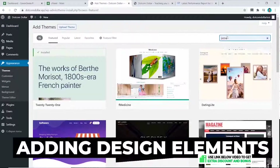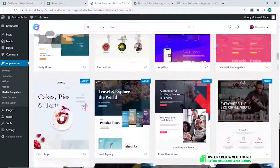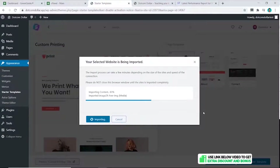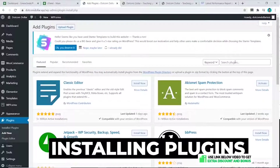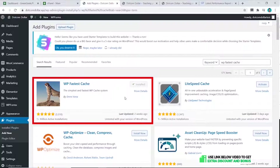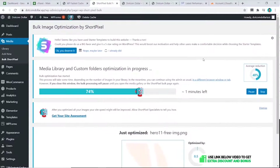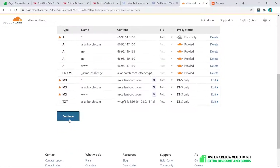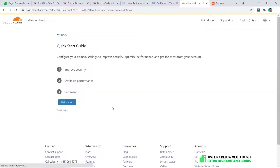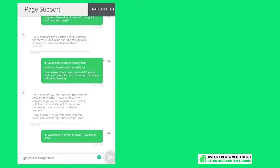I took it a step further and added design elements to increase the page size. I also installed some free plugins: WP Fastest Cache for speed optimization, ShortPixel for image optimization, and the free Cloudflare app to increase website performance with their CDN. This makes it more comparable to what you would do in real life.